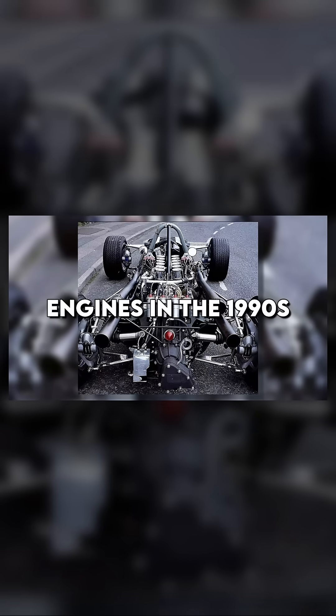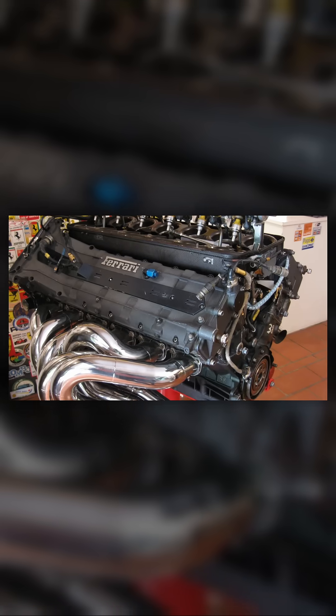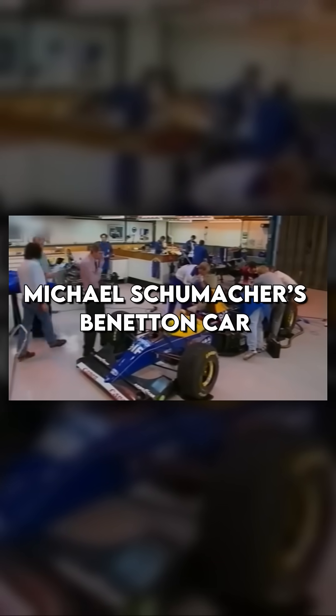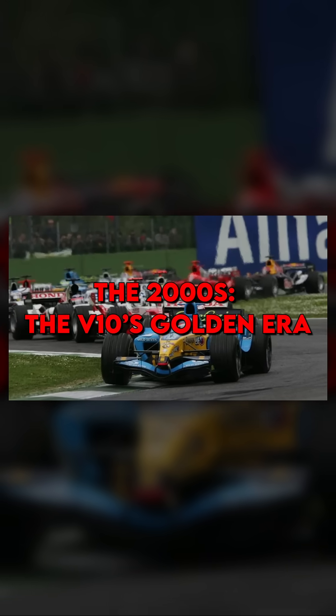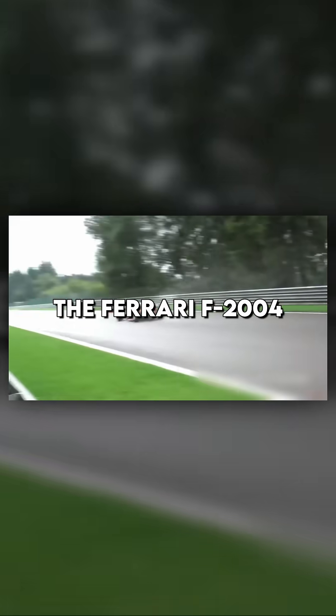This rethink manifested itself as a return to naturally aspirated engines in the 1990s. V10 and V12 engines dominated, with displacements of 3.5 liters. Cosworth's Ford-badged V8 engine powered Michael Schumacher's Benetton car to the 1994 Drivers' World Championship. The early 2000s welcomed the golden era of the V10 engine, with cars like the Ferrari F2004 achieving dominance.